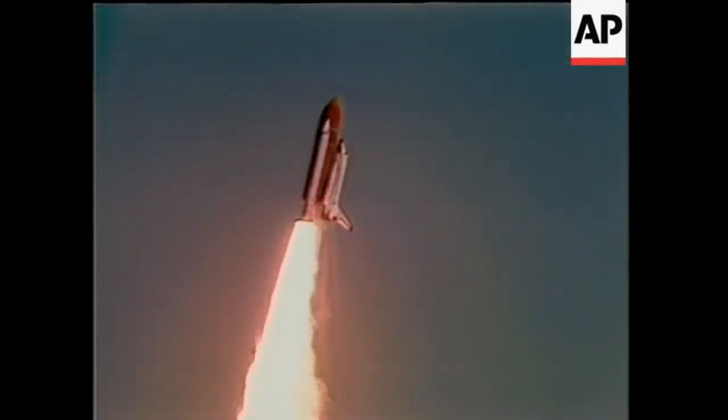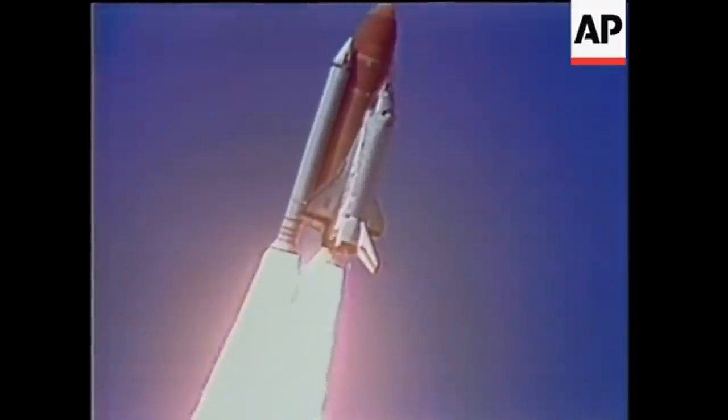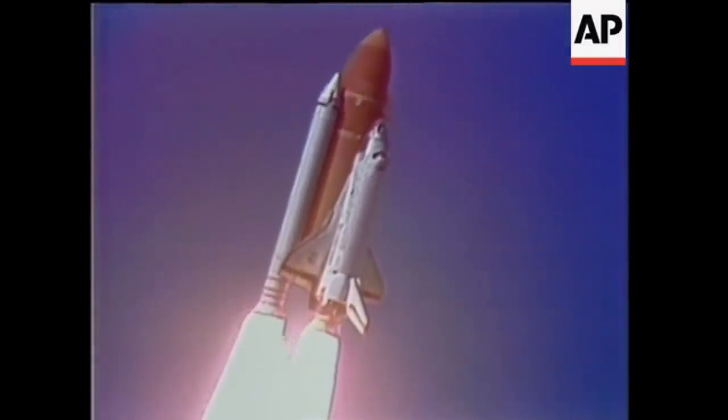I have a system now controlling program. Roger, roll, Challenger. Roll program confirmed.